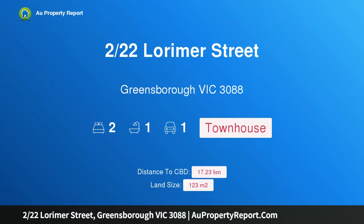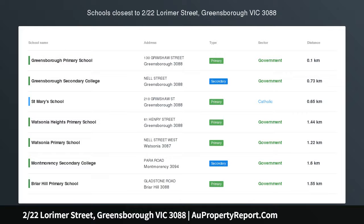Hi, I am glad to introduce Property 22nd Lorimer Street, Greensborough, Victoria 3088.